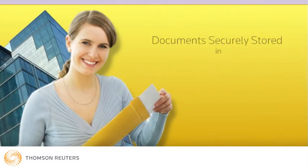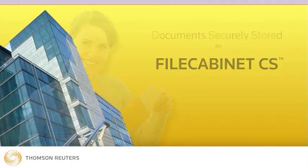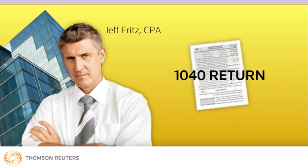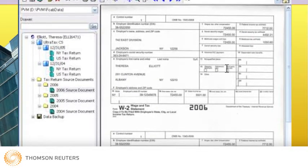Now that Denise has securely stored all the client documents in File Cabinet CS, staff accountant Jeff Fritz has everything he needs to prepare a 1040 return for client Teresa Elliott. Because of seamless integration across CS Professional Suite, Jeff easily reviews last year's return and the current year's source documents while making his entries in UltraTax CS.